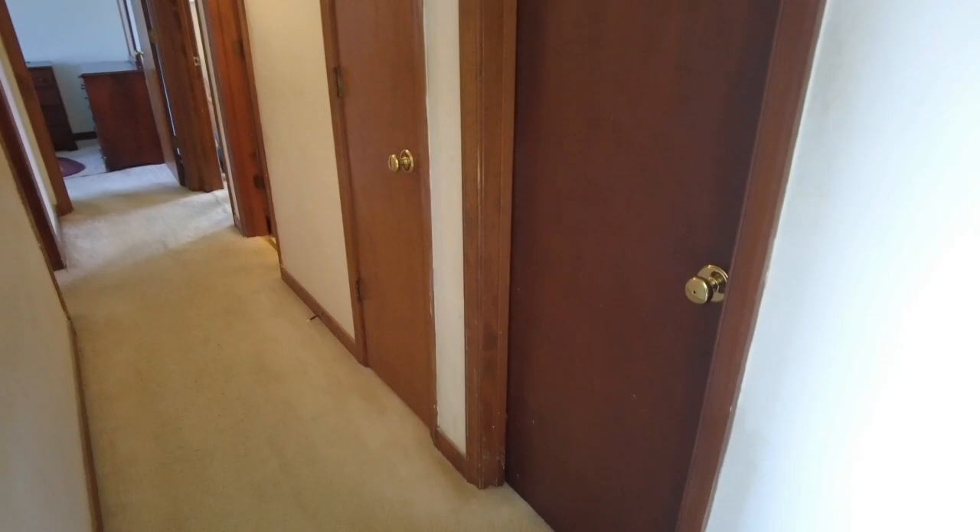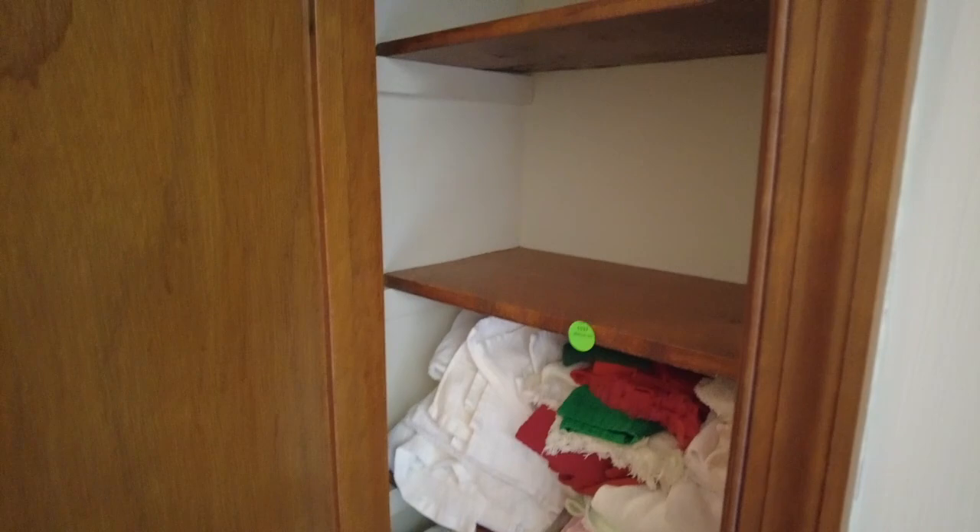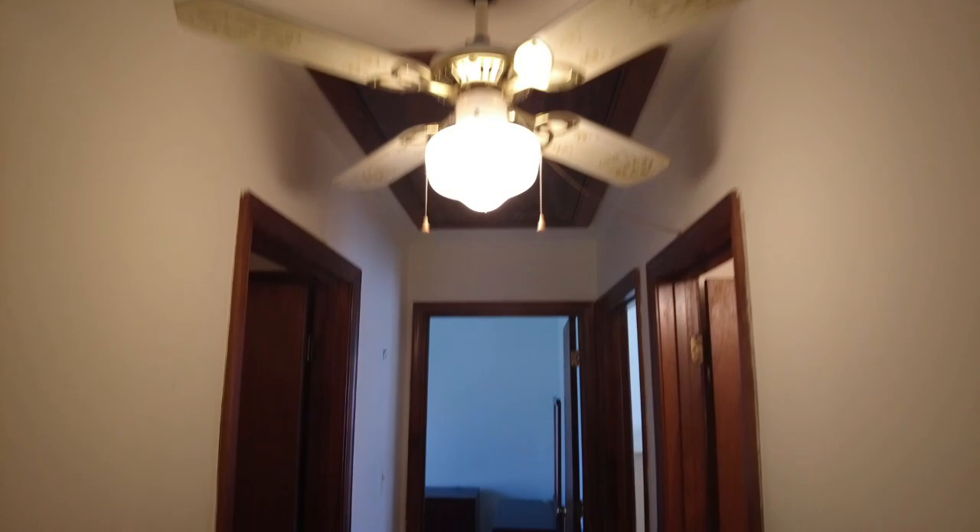Let's go back down the hallway and take a look at what else we have in store. This first door is going to be the laundry room. The second door is going to be our linen closet, which is conveniently located near the full bath — the full bath is down on the right-hand side. We do have a ceiling fan and a pull-down attic access in place. Ceiling fans aren't that common in hallways, but it's always nice to be able to move some air around.